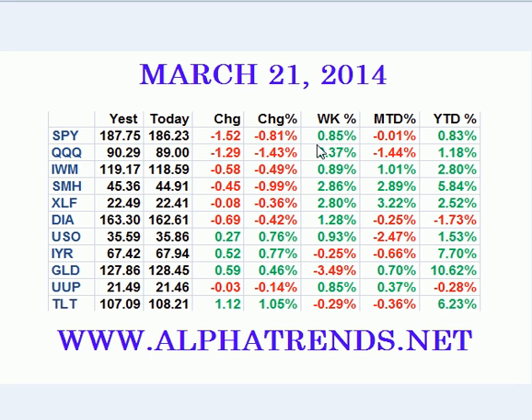The S&P 500 for the week did gain a little bit less than 1%. The NASDAQ about a third of a percent. Russell 2000, a little less than 1%. But the semiconductors and financials broke out to new highs and added to their year-to-date gains. We also saw gold pull back a little bit.